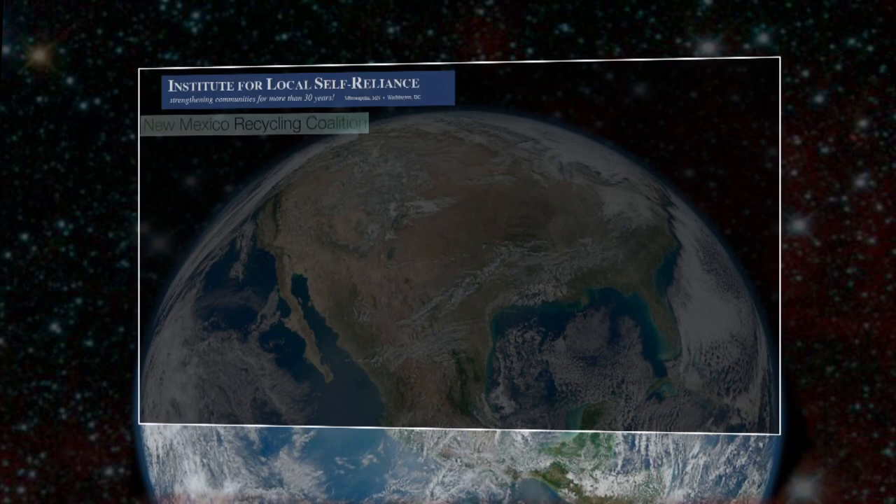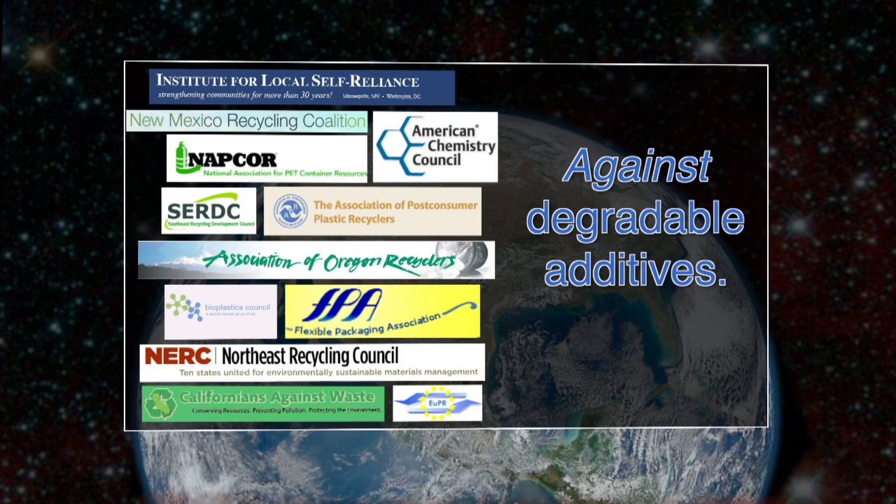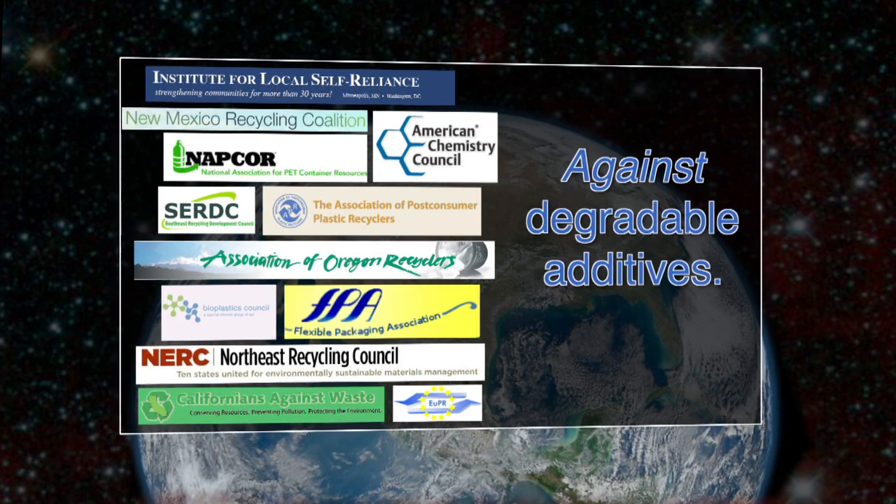This is so much a problem that a wide, very disparate group of people throughout the world have come out with policies against degradable additives in plastic — from industry groups, to recycling groups, to trade associations, to state recycling associations, to environmental groups. They're saying this is a bad idea, it doesn't help, and in fact it may be dangerous and destroy the plastic's value and hurt the recycling system that we've invested so much money into.